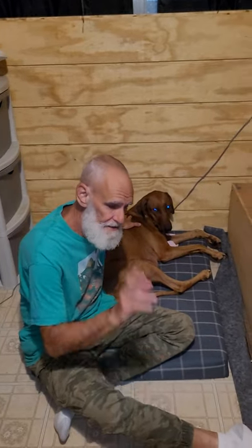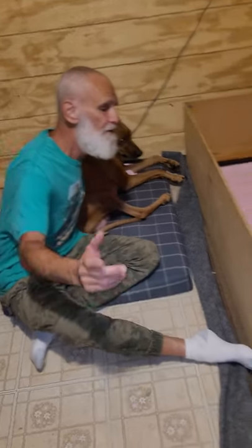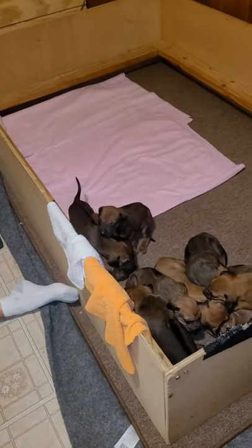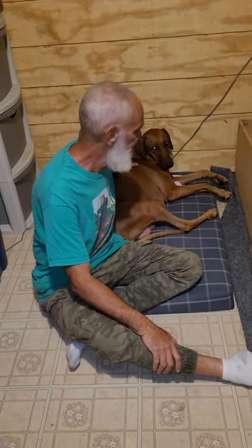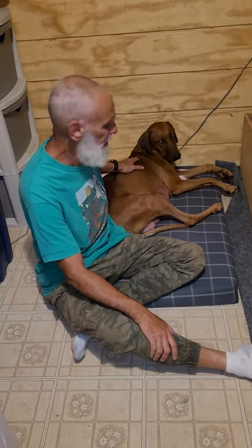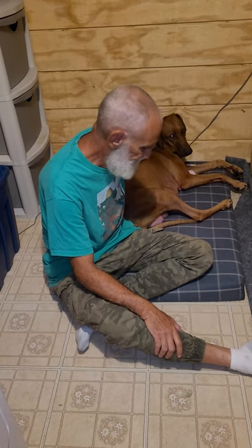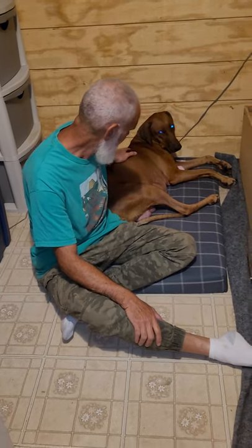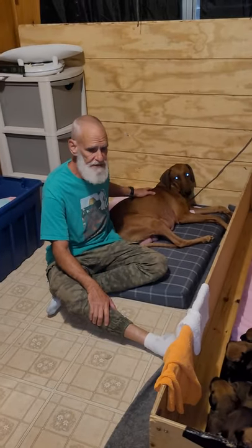Hi folks, this is Rev from Hunterson Farms. We've got our Campbell woman, Pastor Minnie, here. We're in here with a litter of puppies from Zippy and Albert, coming up on four weeks. Zippy is now resting outside the box until she needs to feed.